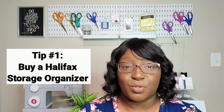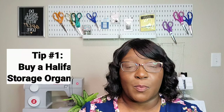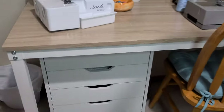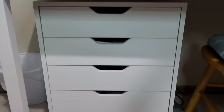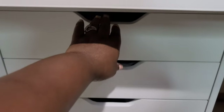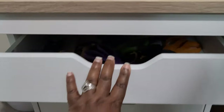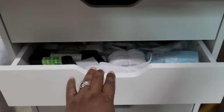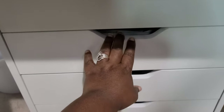Tip number one: if you do not already have one, I highly suggest that you invest in what is called a Halifax storage drawer. These drawers are amazing! I just recently purchased this drawer myself and I'm about a month into using it, but this is such a wonderful purchase. I think they come in four, five, six, and eight drawers — you can even get a seven-drawer Halifax as well. You can find these on Amazon, Wayfair.com, Ikea, or even Walmart.